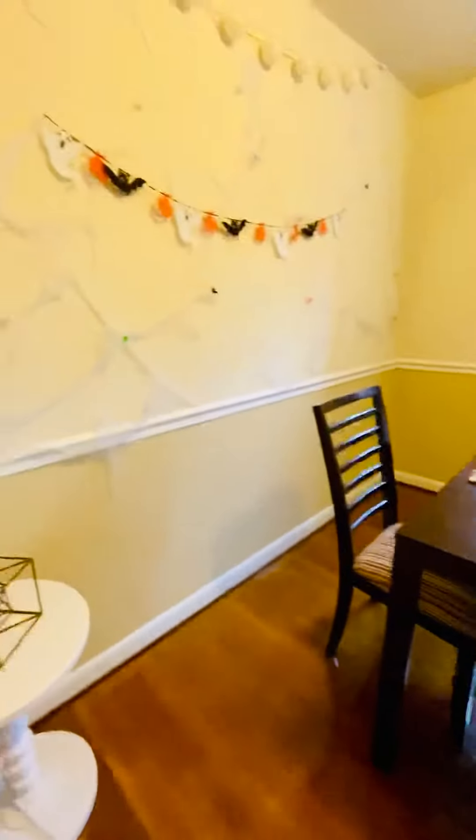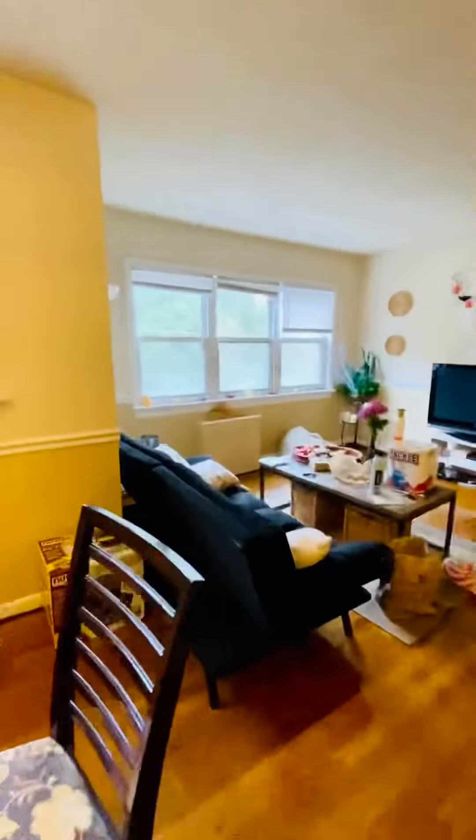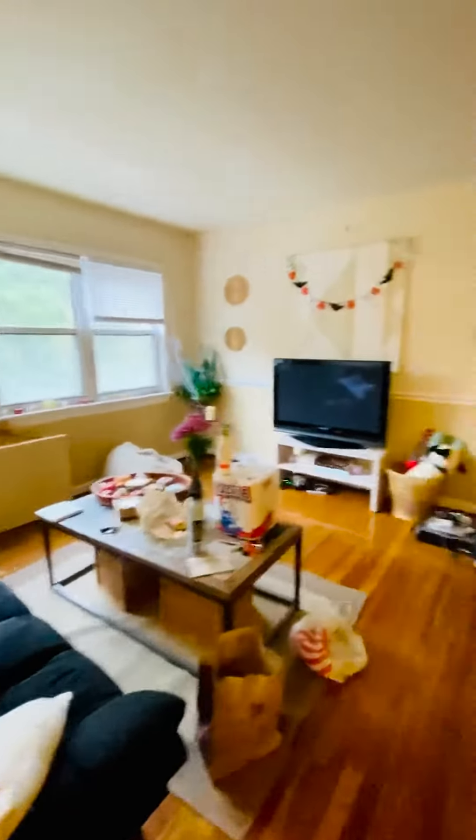Dining room here. Very large living room. It's a two-bedroom, one-bathroom apartment.